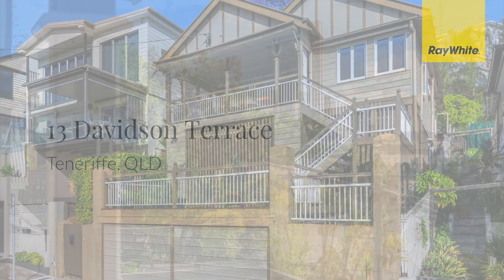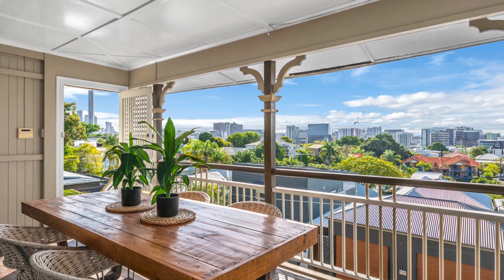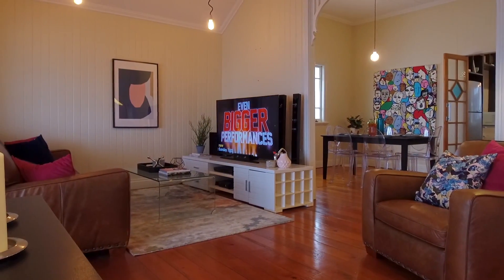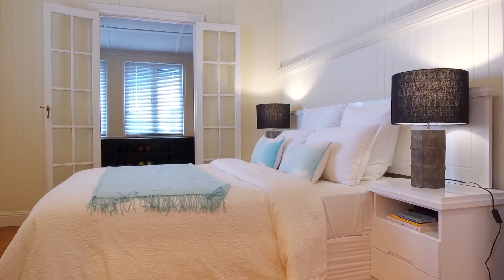Beautifully presented two-bedroom cottage in a secluded and elevated position on Tenerife Hill, with views across the local neighbourhood and the city lights. From the original timber floors to the high ceilings and ornate breezeway fretwork, this home oozes character, but has also been updated with mod cons such as ducted air conditioning and feature lighting.